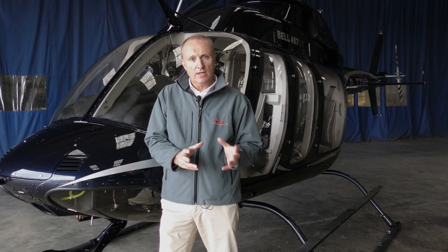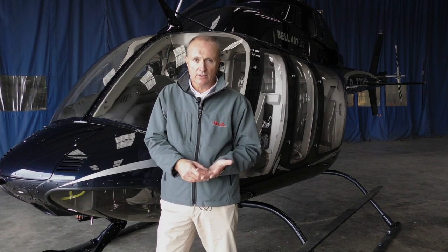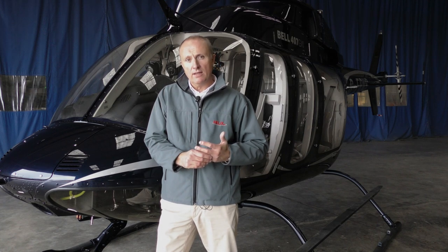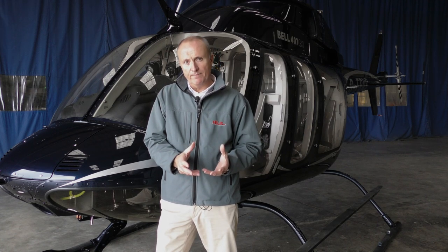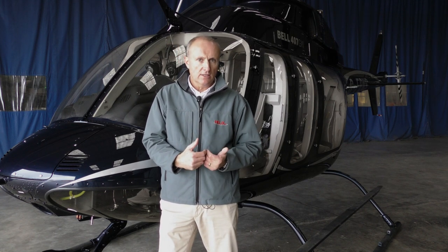The main difference between the GXI and the GXP is we get Garmin 1000 NXI screens, which are the later generation and are now fitted standard to the 505 as well. We also get dual FADEC on the engine. Historically the 407 was a single FADEC engine, but the GXI is now dual.